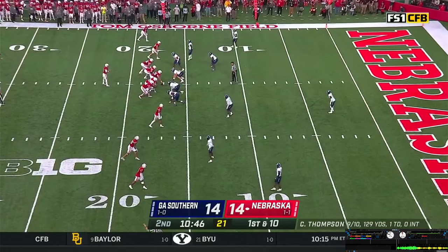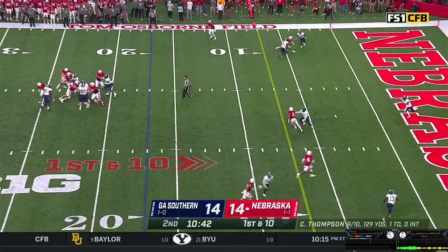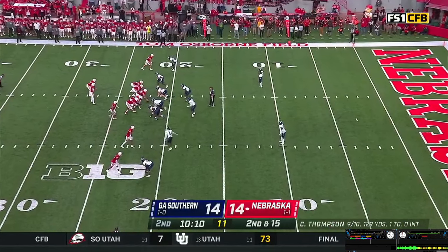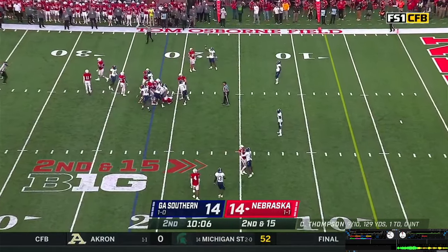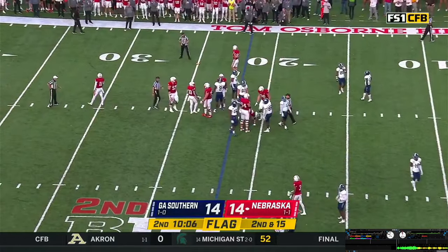Empty set, no backs in the backfield. Thompson operates out of the shotgun, gets the snap — steps, looks, gets hit and he's going to get sacked. Three wide outs to the near side, now Brewington in motion back toward the line of scrimmage — they give it off. And the Huskers flinched up top — Oliver Martin rocked a little bit on the edge. That's going to cost Nebraska five yards.